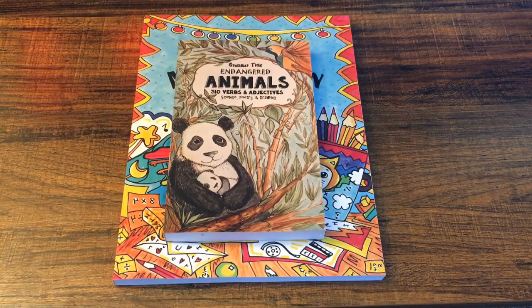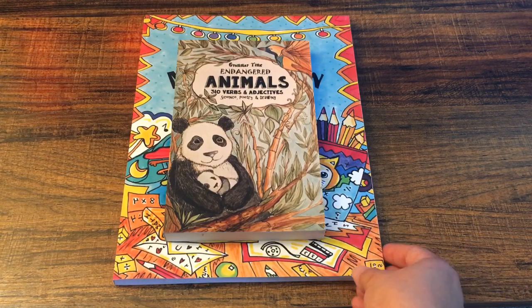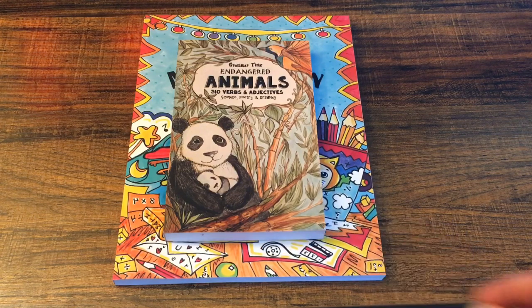Hey everyone, Michelle here from The Brave Homeschooling Mama. Welcome back to my channel. If you are new here, a little bit about myself: I am a teacher turned homeschool mom and I have two kids, age 12 and 5. We're going to start eighth grade and kindergarten. I love to make homeschooling videos to encourage and motivate homeschooling parents, especially new homeschooling parents.